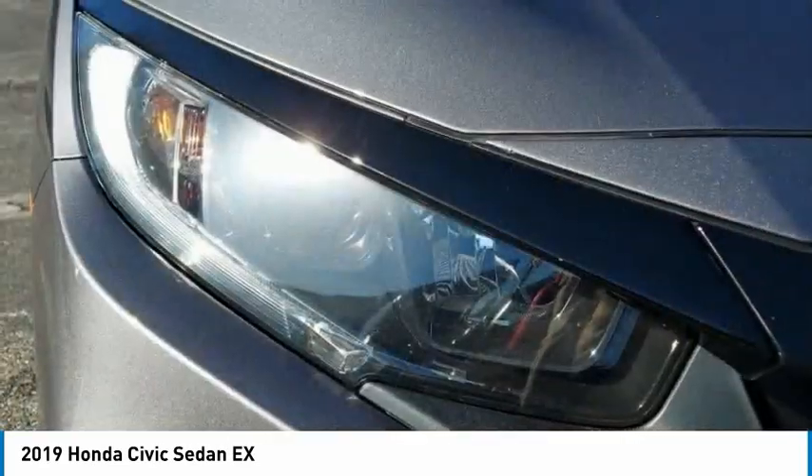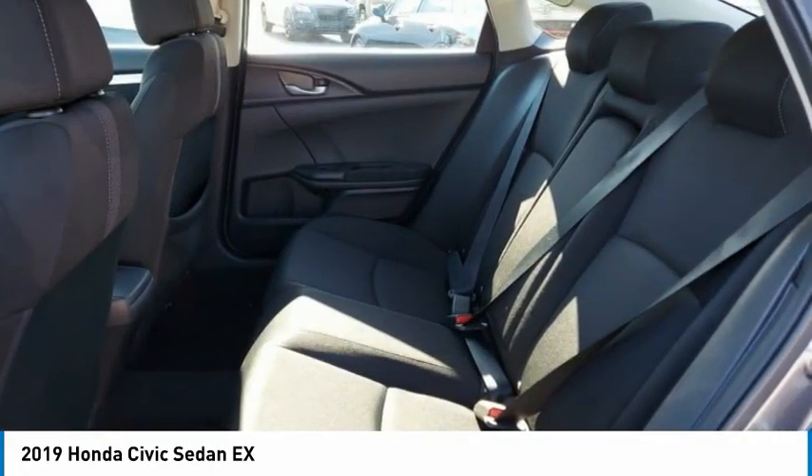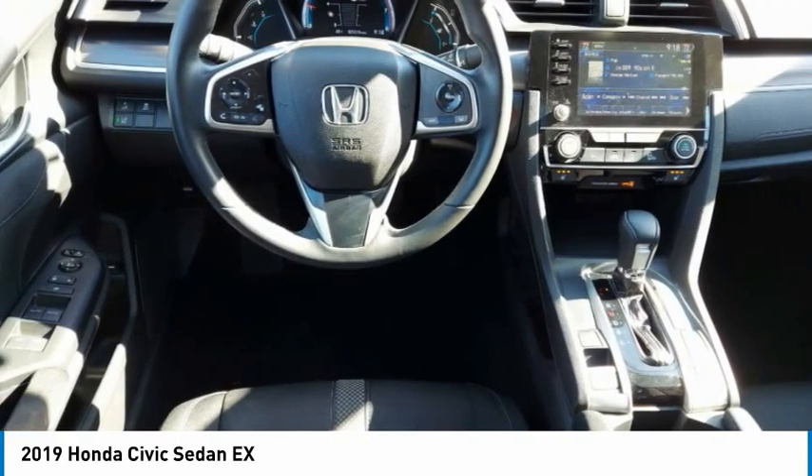Daytime running lights. If affordable style and reliability are what you're looking for, this vehicle couldn't be more perfect. Drive it today.